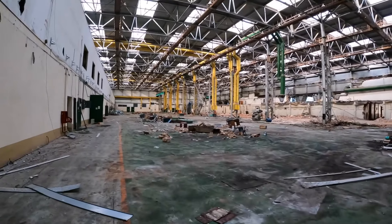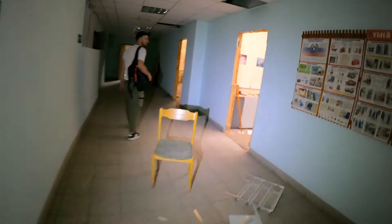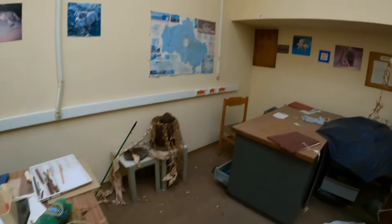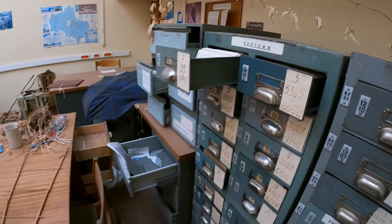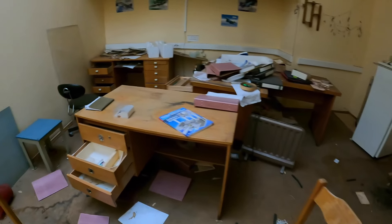Тут тоже всякие инженеры сидели, конструкторы. И потихоньку — боже, тут тоже полно всего. Посмотрите, какой светлый кабинет, светлая комната. Тут, кстати, жарко. Я вам снимала, показывала это. Так всё хочется вам показать, но день не бесконечный. Хорошо, что сейчас так долго светло — мы можем максимально много показать, что тут осталось. 2017 год, между прочим. Тут даже особо освещения не нужно — особенно в летний длинный световой день.